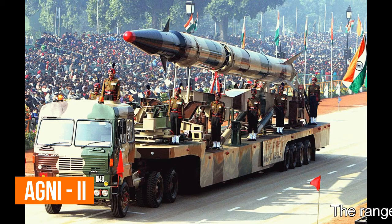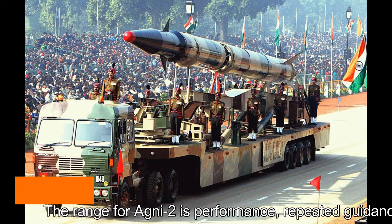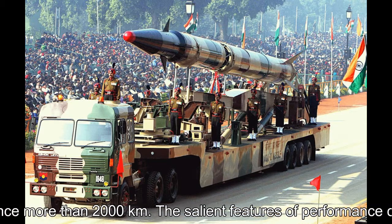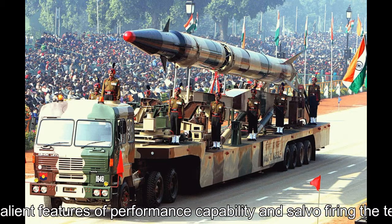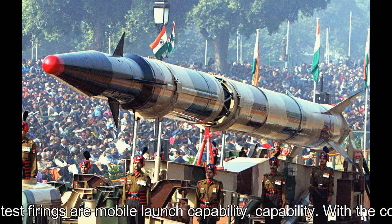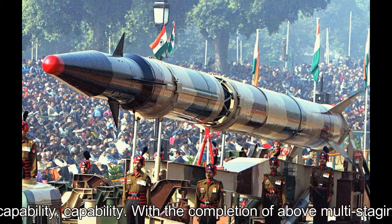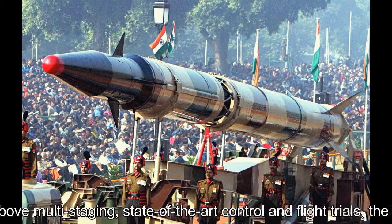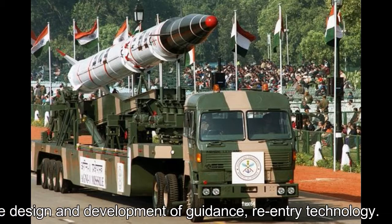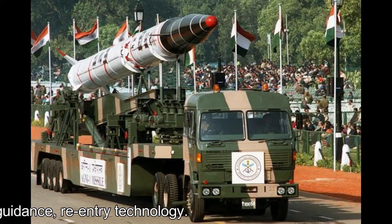Agni-2 missile: The range for Agni-2 is more than 2,000 km, with repeated guidance performance and salvo firing capability. Salient features include mobile launch capability, multi-staging, state-of-the-art control and flight trials, and advanced design in guidance and re-entry technology.